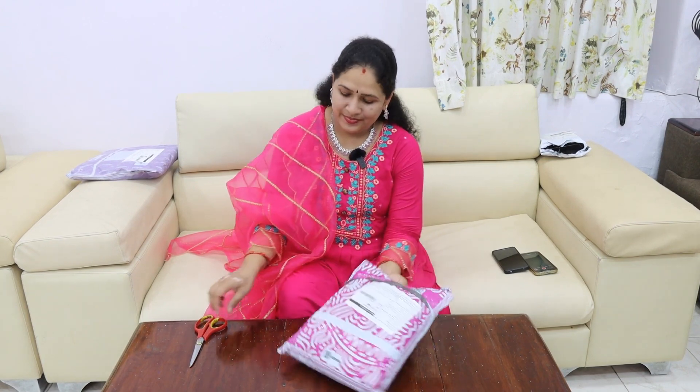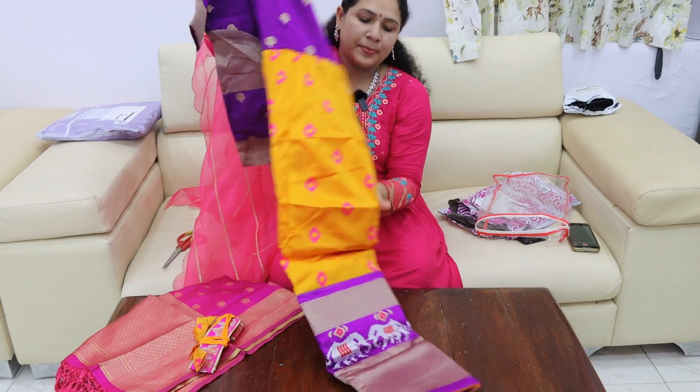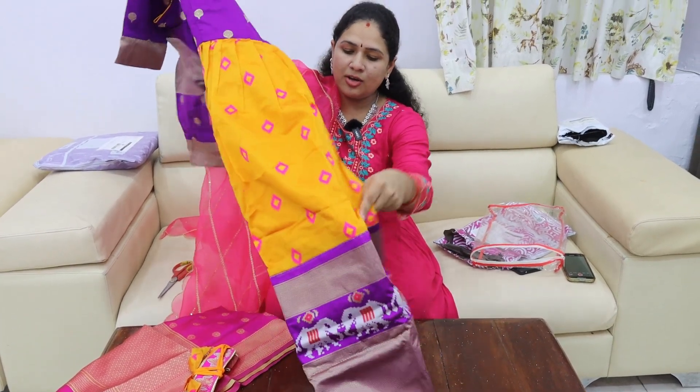There is a lot of variety. I am going to buy a long frock online. There is a lot of traditional quality. I am going to buy a purple and yellow-orange mix.